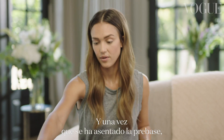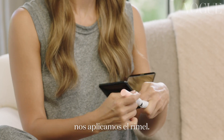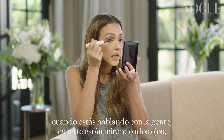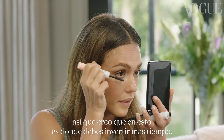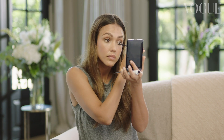Now that the primer has set, we can put on the mascara. Mascara is the most important because at the end of the day when you're talking to people, people are looking at your eyes. So I think this is where you should spend a good amount of time, even if you don't spend too much time on anything else.